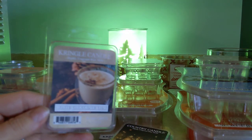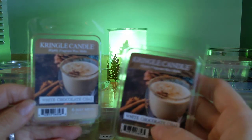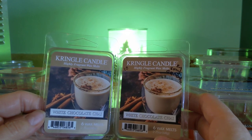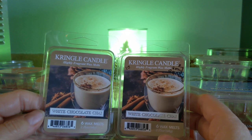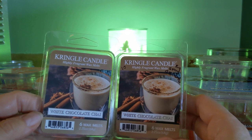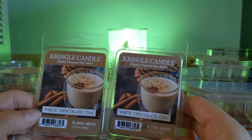White Chocolate Chai — I think I have two of these. Beautifully done. Absolutely smells like an authentic chai from an Indian restaurant — not overly sweet, and you do get the cardamom. The white chocolate with it came off a little chalky for me. It had great strength and throw, but I don't think I would repurchase this. I would rather drink this than smell this. It was very authentic and I love chai.